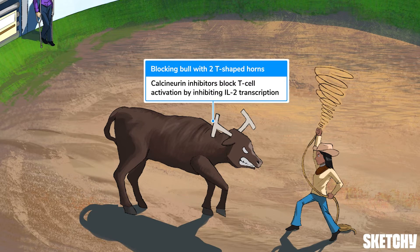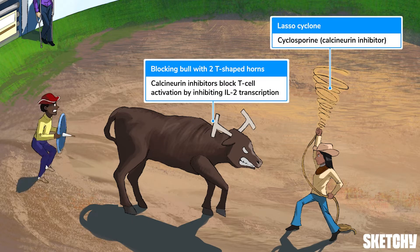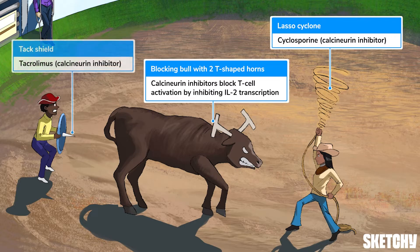First, we'll have this cowgirl whipping her lasso up in the air like a cyclone, a reminder of cyclosporine. And for tacrolimus, this cowboy is clutching a tac-like shield. Both cyclosporine and tacrolimus inhibit calcineurin, but in different ways. Cyclosporine binds to cyclophilin, while tacrolimus binds to the FK-506 binding protein.